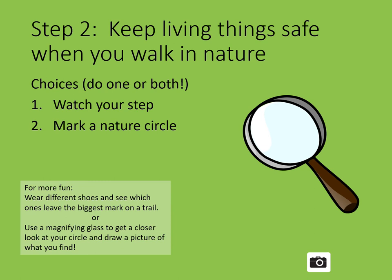Watch your step. Go outdoors with an adult and walk along a dirt path. See what kinds of prints you make as you walk. What was on the path? Were there any plants, flowers, or insects? Why do you think it's important to stay on the path? Talk about that with an adult. For more fun, wear different shoes and see which ones leave the biggest mark on a trail.